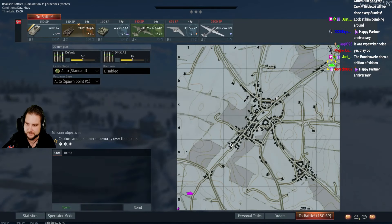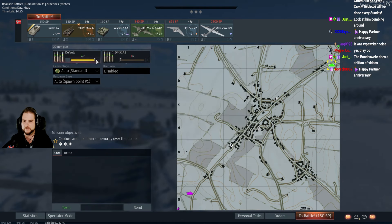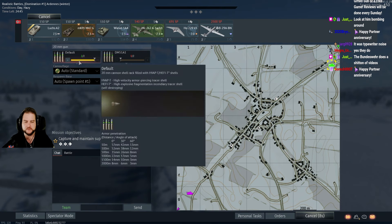It was a typewriter noise? Yeah, it was a bit sharp on the... I don't think I need more Hei-Chi. I feel like if I'm engaging planes, half my belts being Hei-Chi is good enough.